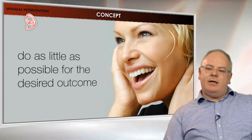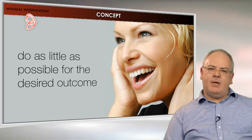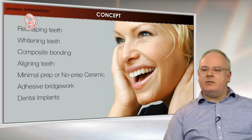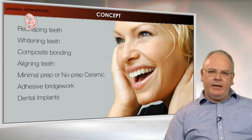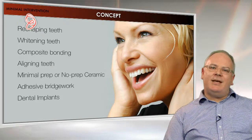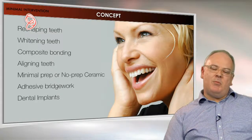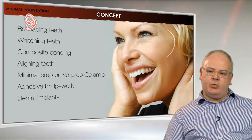Minimal intervention as a concept — put simply, it's do as little as possible for the desired outcome. With aesthetic dentistry, what that can mean is reshaping teeth, whitening teeth, composite bonding, aligning teeth, minimal prep or no-prep ceramic veneers, things like adhesive bridge work rather than conventional bridge work. It can also involve dental implants rather than prepping teeth for conventional bridge work.